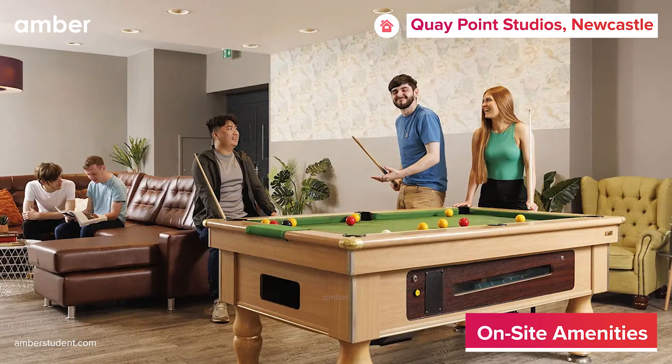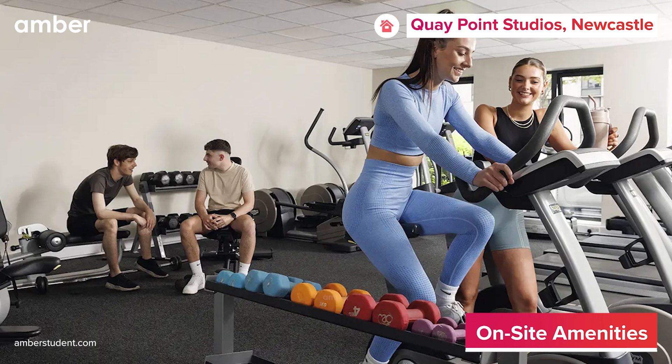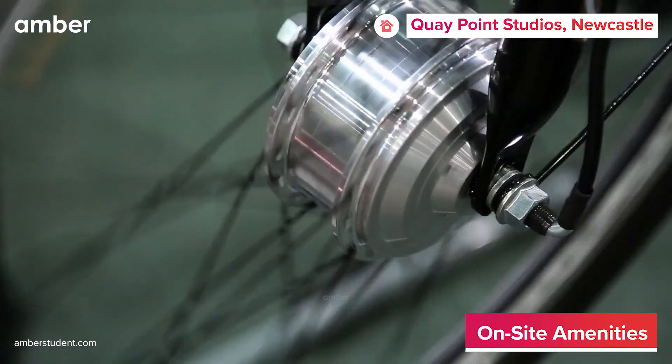Step outside your apartment to enjoy common amenities including a vibrant outdoor social space, residence-only gym, on-site laundry, bike storage, and much more.